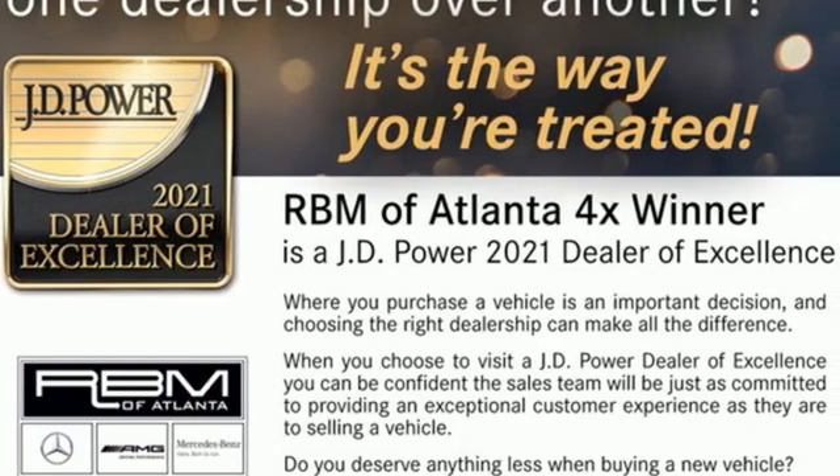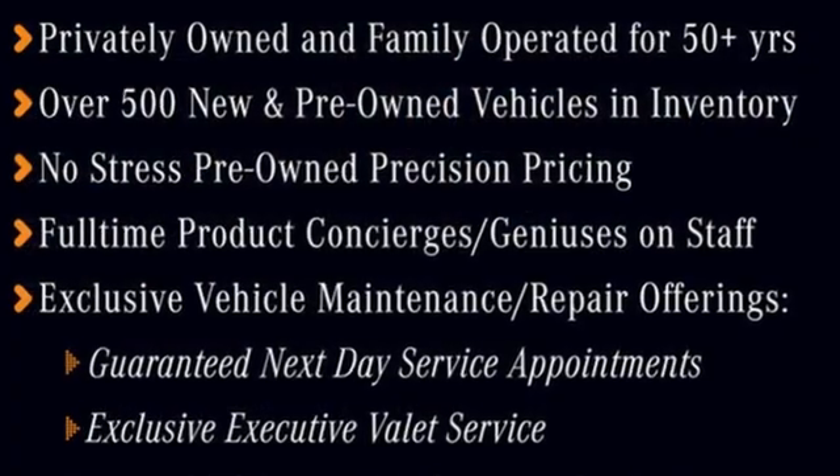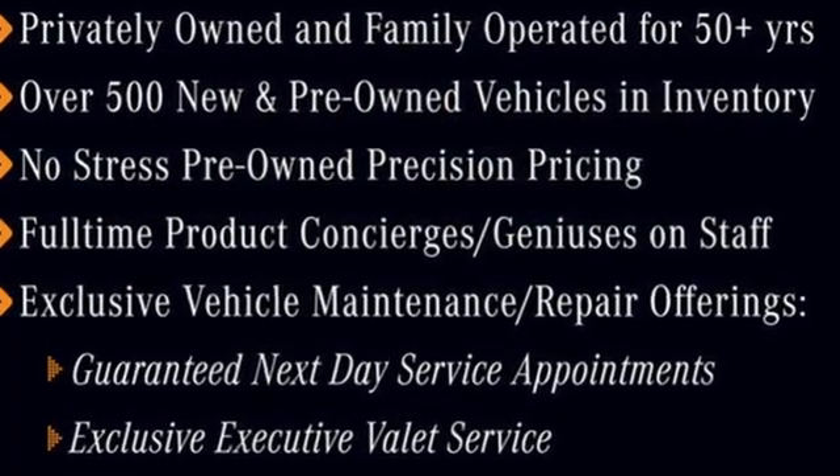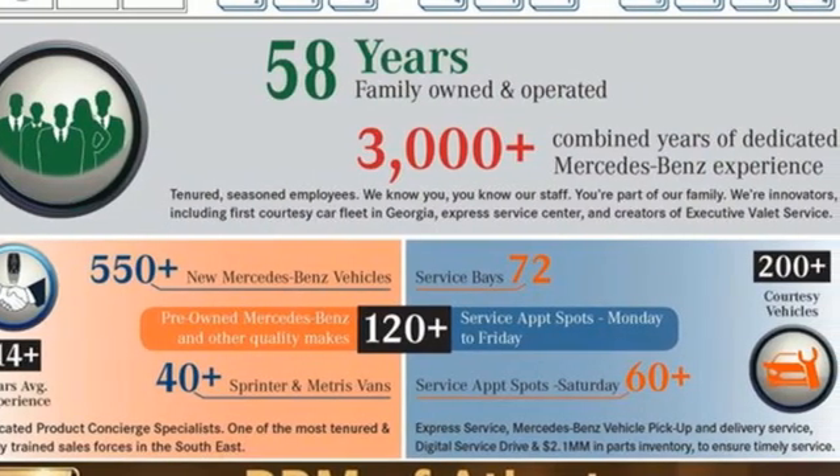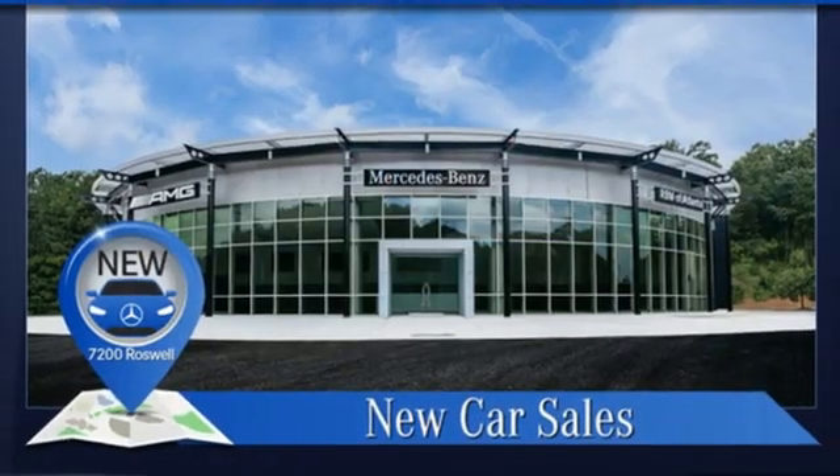Intercooled turbo i6 engine, four-wheel drive, integrated navigation system with voice activation, Wi-Fi hotspot, front heated and ventilated bucket seats, automatic parking sensors.